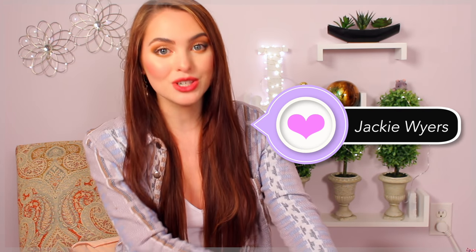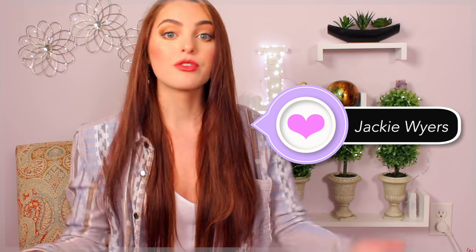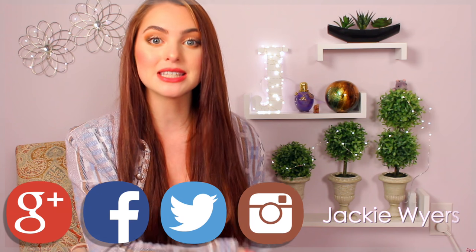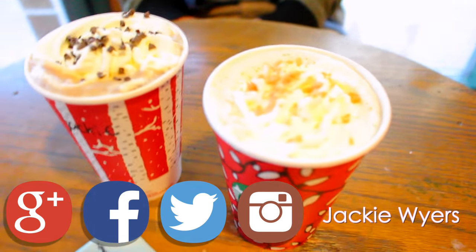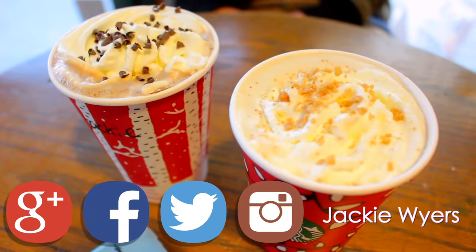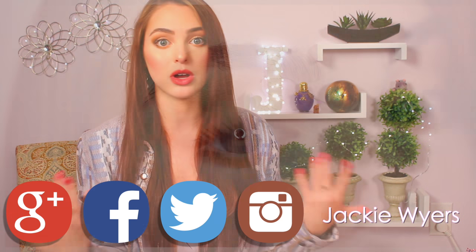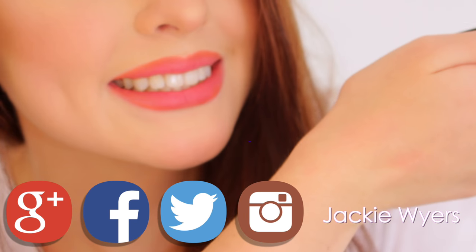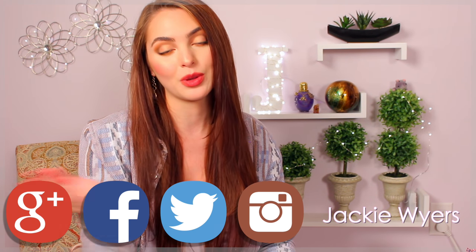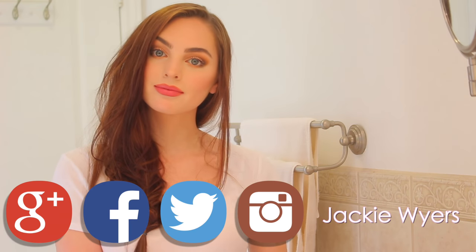Hey, it's Jackie and for today's tutorial you'll be getting ready with me for a first date. I got my friend Zach to go on a coffee date with me to film this, and I feel like it is a coffee date season with the new seasonal cups out at Starbucks. For makeup we have a natural glam look — great for a fall makeup routine but still has a little bit of glam, so you'll feel pretty and confident on your date.